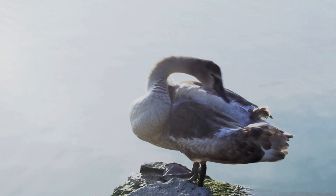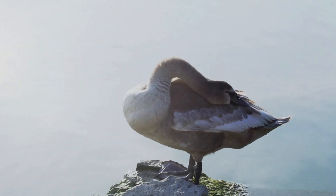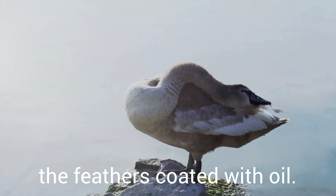Swans have many fleecy feathers set very close together. They preen and groom themselves all the time to keep their feathers coated with oil. That keeps the water from wetting the feathers and lets the swans float.